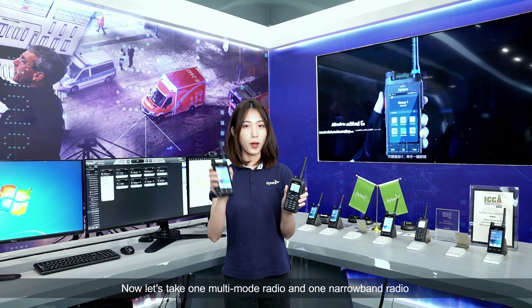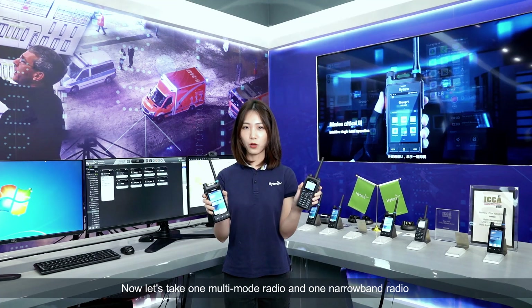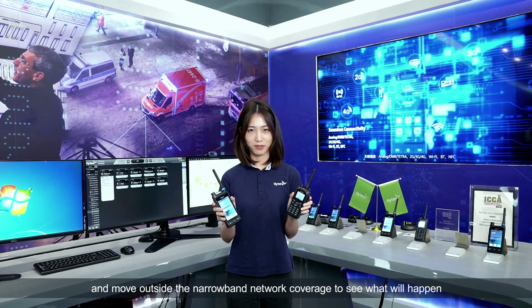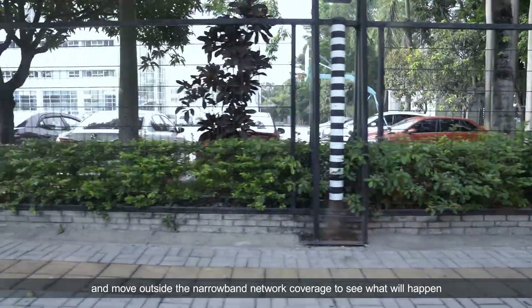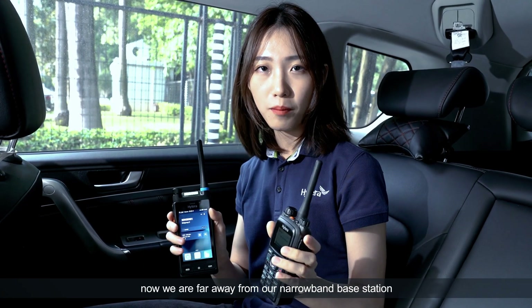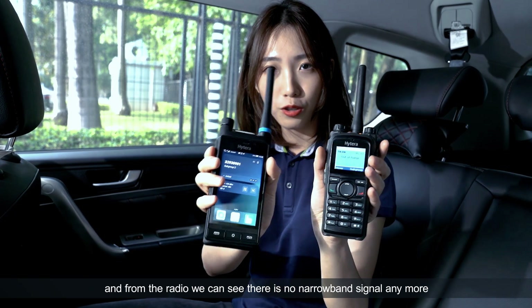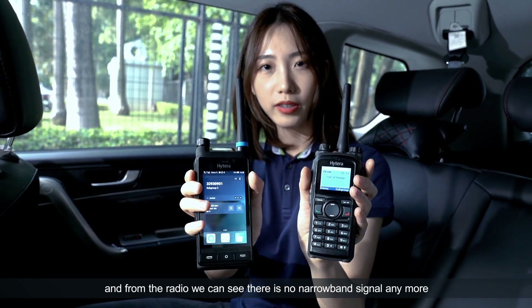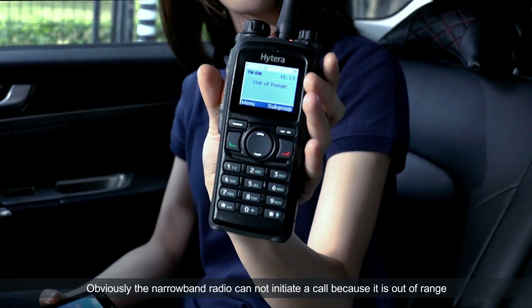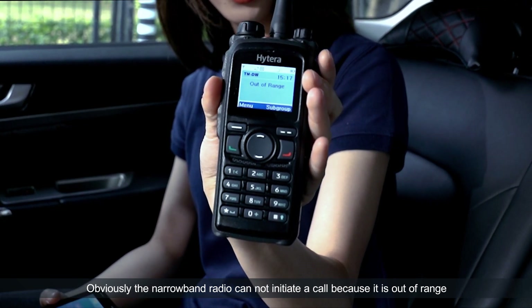Now let's take one multi-mode radio and one narrowband radio and move outside the narrowband network coverage to see what will happen. Okay, now we are far away from our narrowband base station. And from the radio, we can see there is no narrowband signal anymore. Obviously, the narrowband radio cannot initiate a call because it is out of range.